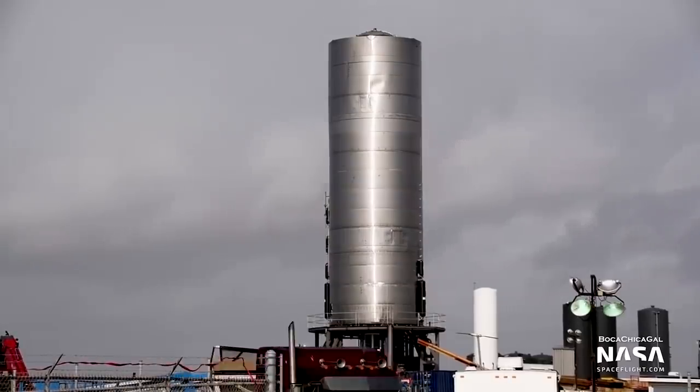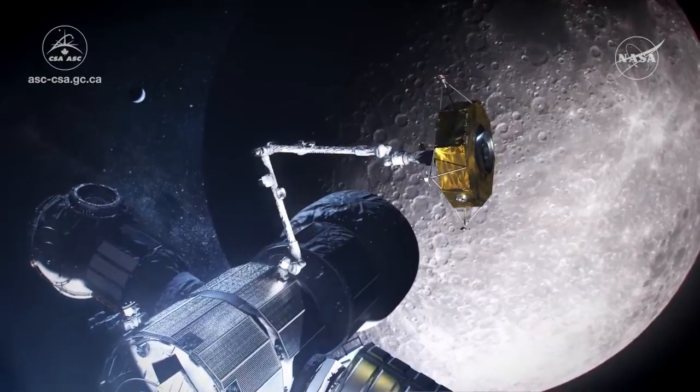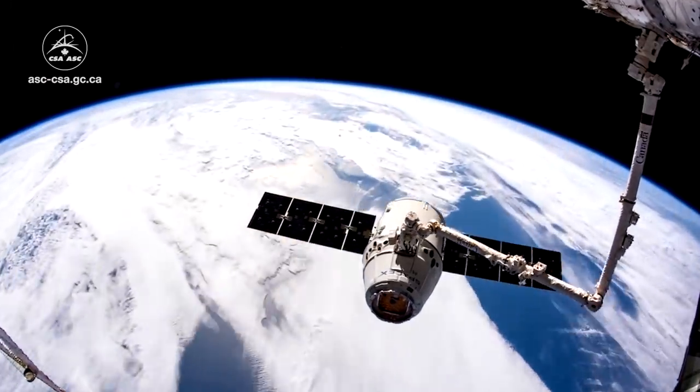In this episode, SpaceX gets ready for a static fire test with SN5, the Canadian Space Agency announces that MDA will build Canadarm3 for the Lunar Gateway, and we take a deep dive into some robotic arm history.